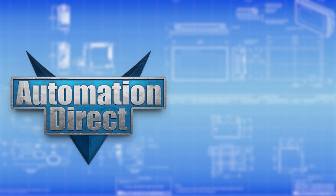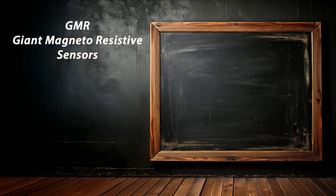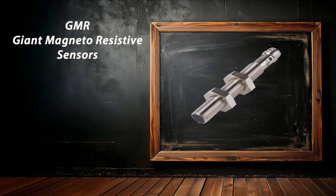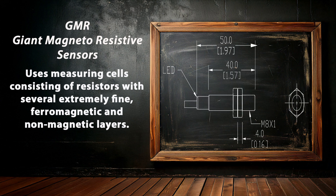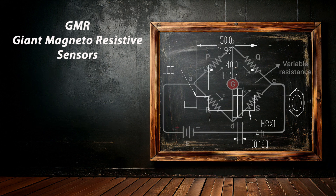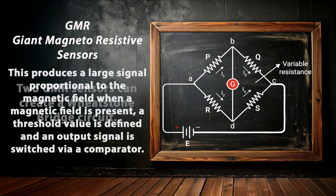At AutomationDirect, we carry magnetic proximity sensors based on magnetoresistive technology. GMR, or Giant Magnetoresistive Effect Technology, has measuring cells consisting of resistors with several extremely fine ferromagnetic and non-magnetic layers. Two of these GMR resistors are used to form a conventional Wheatstone bridge circuit, which produces a large signal proportional to the magnetic field when a magnetic field is present.